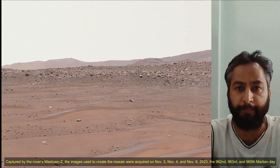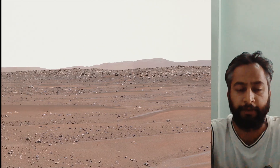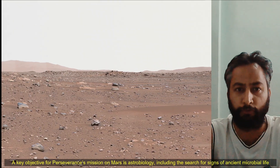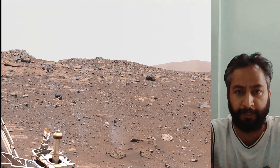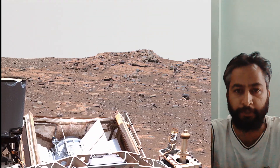The rover remained parked at Array Hills during the entirety of solar conjunction. Captured by the rover's Mastcam-Z camera, the images used to create the mosaic were acquired on 9th November, 4th November, and 6th November 2023 — the 962nd, 963rd, and 965th Martian day, or sol, of the Perseverance rover mission on Mars.